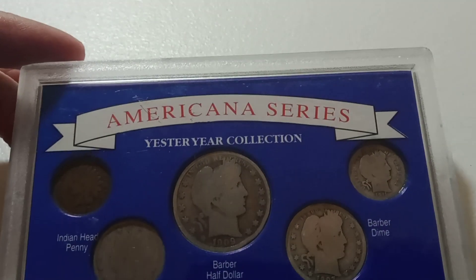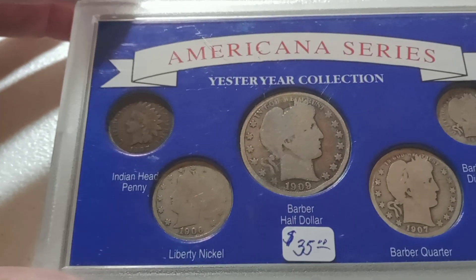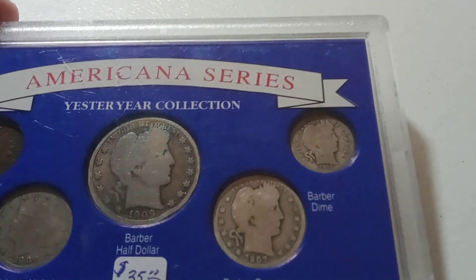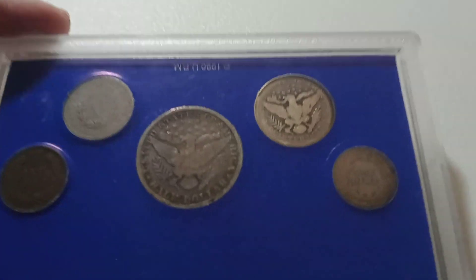The next one is going to be the American series. We've got an Indian penny, a Liberty V nickel, Barber half, Barber quarter, and Barber dime. Nice little set there.